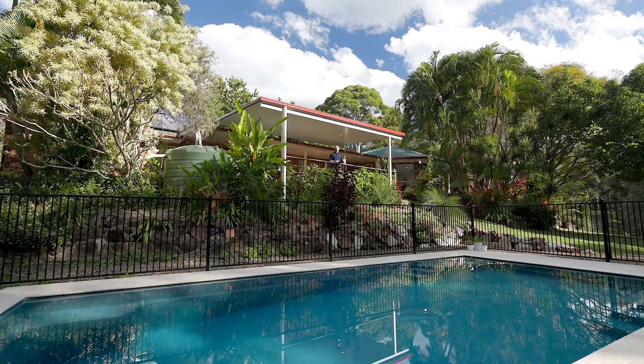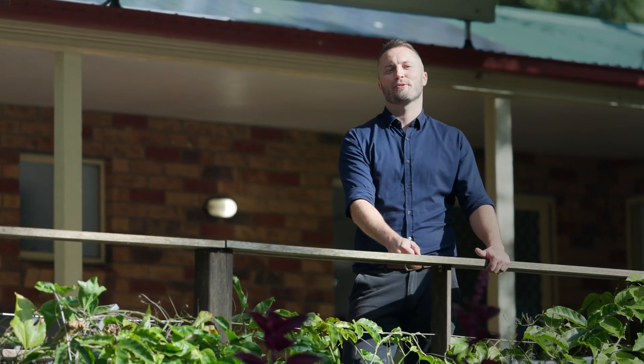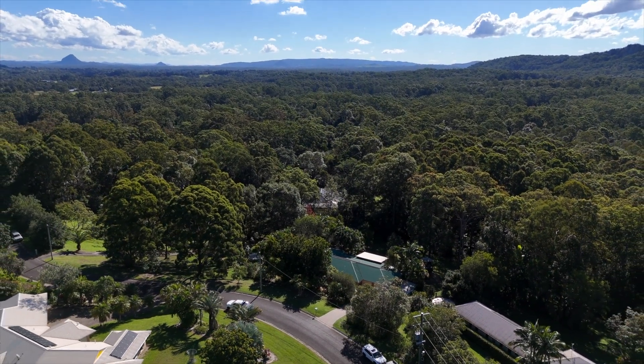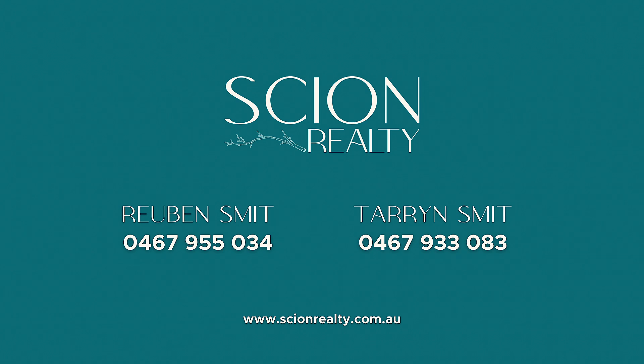I'm Ruben from Scion Realty and I look forward to taking you through.